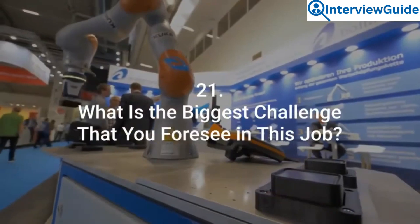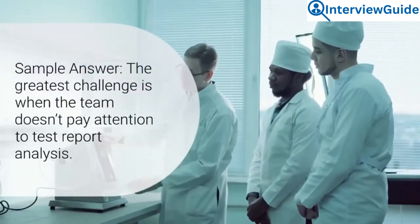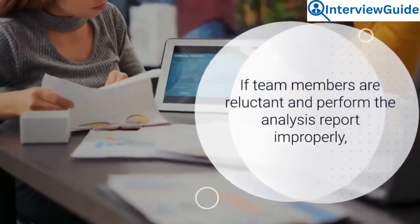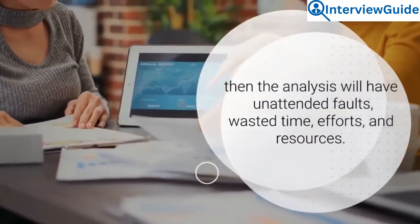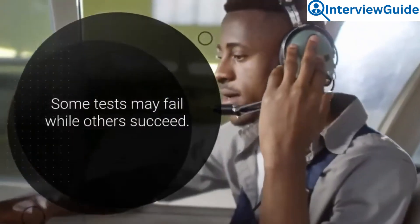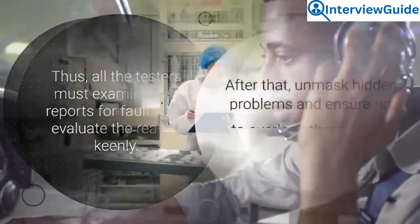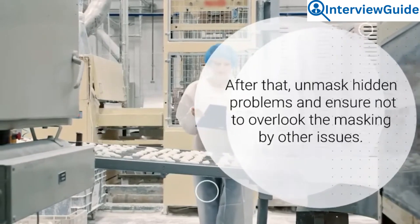Question 21: What is the biggest challenge that you foresee in this job? The greatest challenge is when the team doesn't pay attention to test report analysis. If team members are reluctant and perform the analysis report improperly, then the analysis will have unattended faults, wasted time, efforts, and resources. Some tests may fail while others succeed. Thus, all testers must examine test reports for faults and evaluate the reason keenly, then unmask hidden problems and ensure not to overlook masking by other issues.